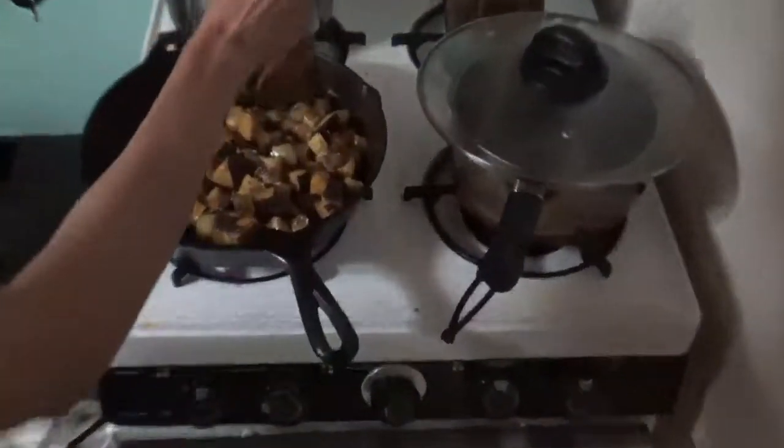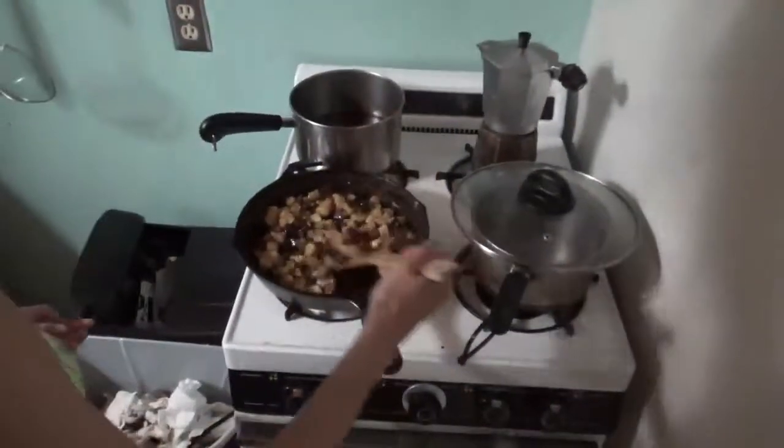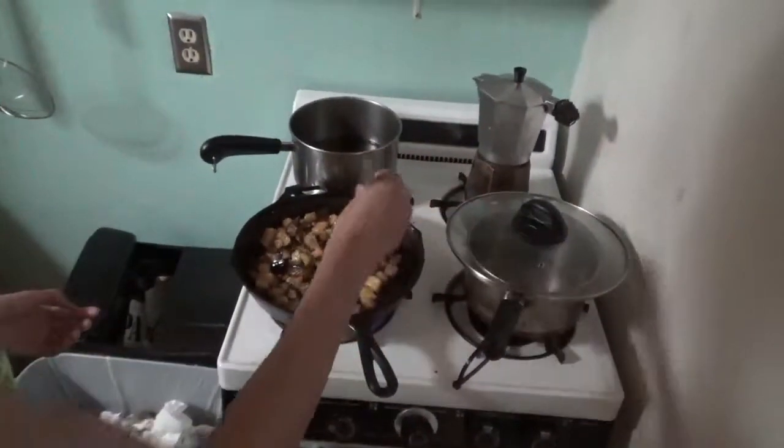Hey everyone. Stopping for dinner. Making a little eggplant dish here. I had to go with cheese pie.